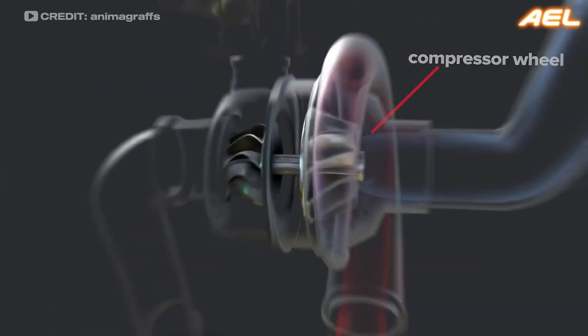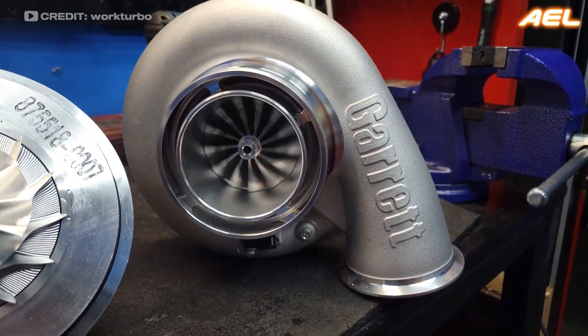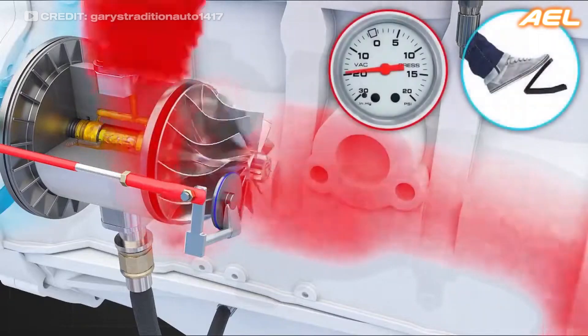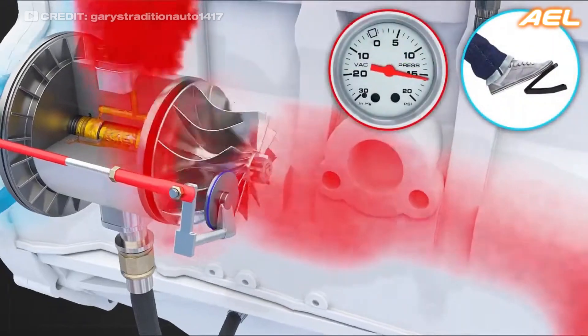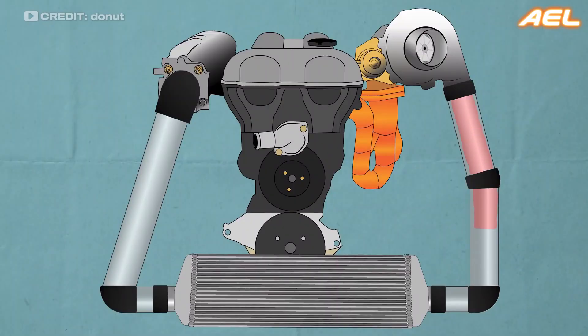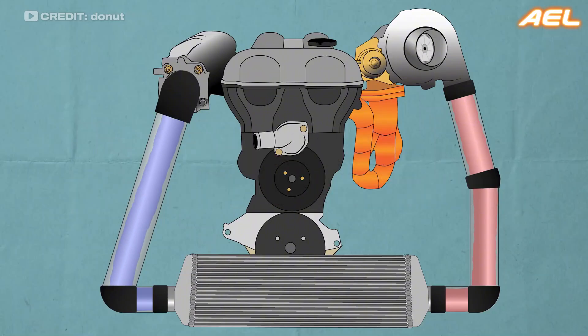The exhaust gases spin a turbine, which is connected to a compressor. As the compressor spins, it forces more air into the engine, similar to a supercharger. However, the turbocharger's reliance on exhaust gases means there's often a slight delay in power delivery known as turbo lag. This lag occurs because the turbocharger needs time to build up pressure from the exhaust gases before it can start compressing the air.